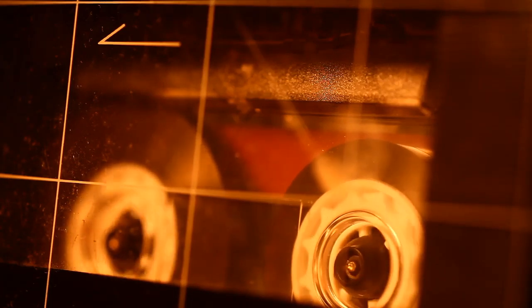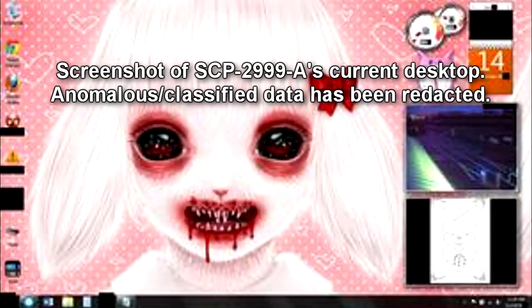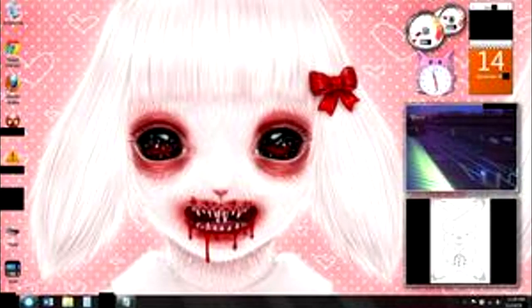SCP-2999 is the collective designation given to two separate entities originating from the first underground floor of the main base of Prometheus Labs, specifically designated SCP-2999-A and SCP-2999-B. SCP-2999-A is a sapient 5.17 KB text file titled SarahCrowley.txt. ASCII characters have been arranged in the form of a Celtic knot, which features a leporine-like face with two Vs to represent fangs on its upper portion and twelve characters on its lower portion, which are not typically found in ASCII code and appear to be critical components to the object's anomalous properties.